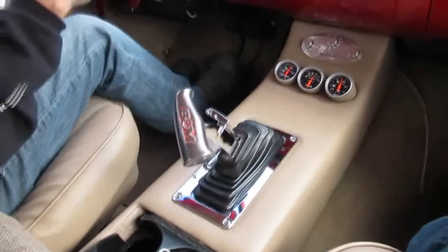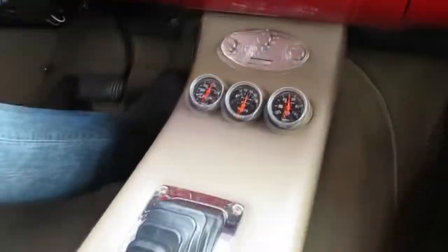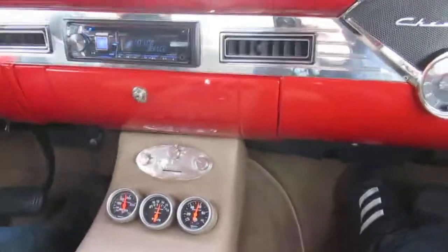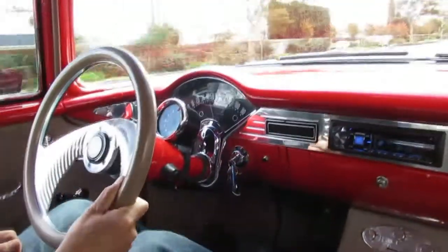As you can see from the interior, it's got a nice custom-made center console with auto-meter gauges — good oil pressure. It also has an electric fan and vintage air conditioning. That's always nice — not for now, but maybe six months from now.